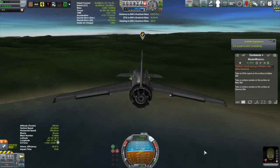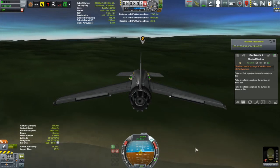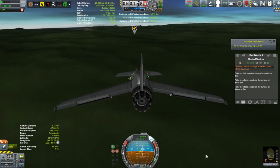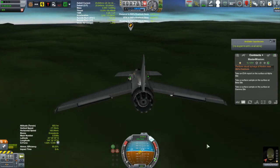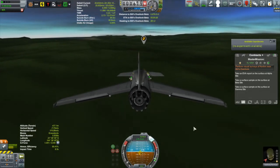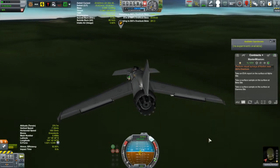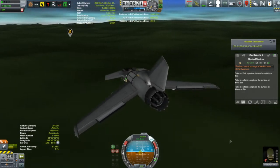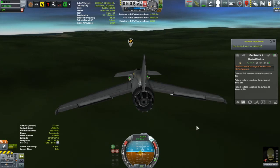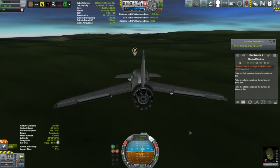This might end up being the last time you see the Otter One, because coming up on the current tier of the tech tree there are some better aerodynamic parts including an improved, more powerful engine. I'm hoping that will allow me to build a vessel that can go higher, faster, and further. It's not my highest priority on the tech tree but it's probably running a pretty close second.